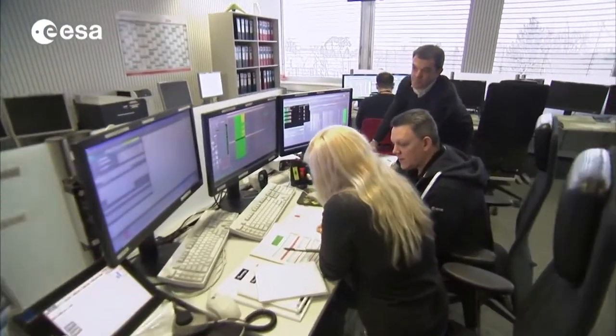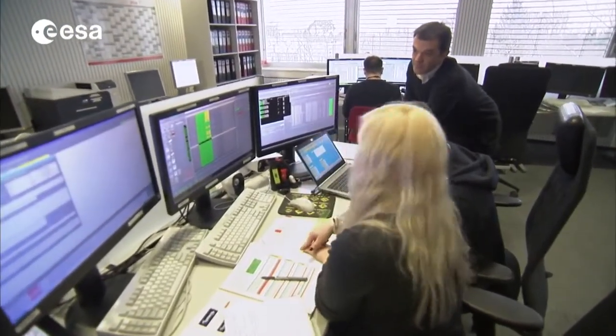The Rosetta orbiter's manoeuvres are controlled here, at the Planetary Missions control room in ESA's European Space Operations Centre at Darmstadt in Germany.